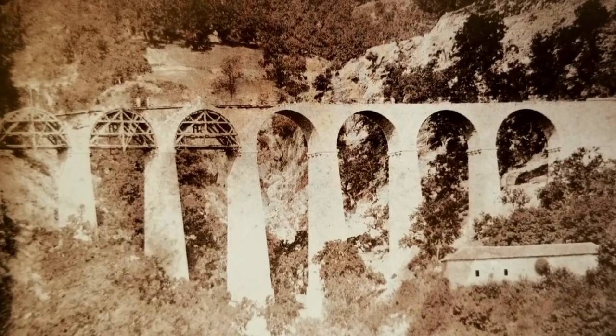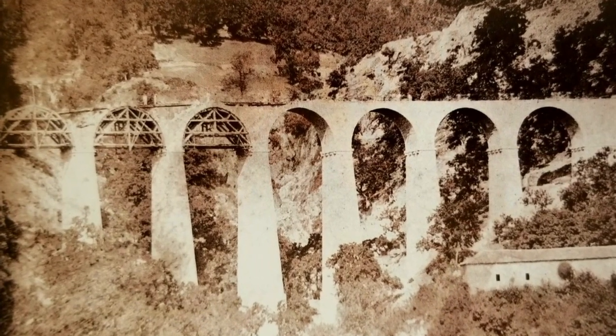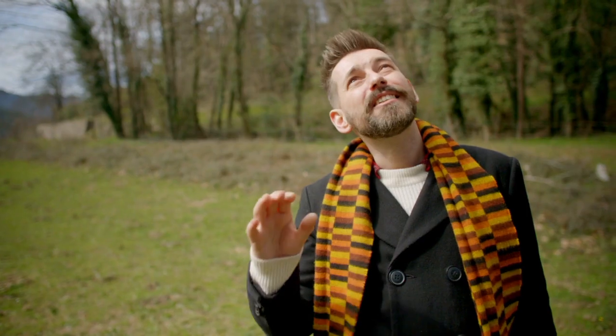This is an absolutely fabulous piece of engineering. It is so graceful. It is so little known outside France, yet it's such an incredible structure.